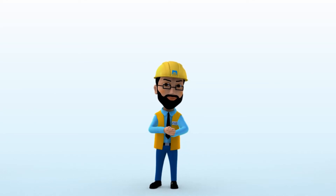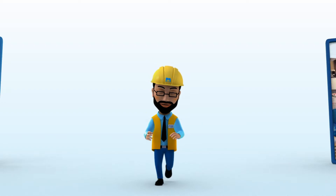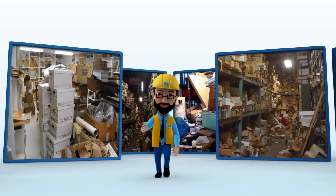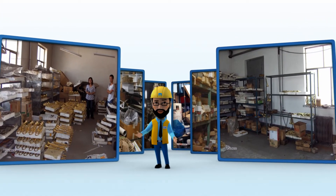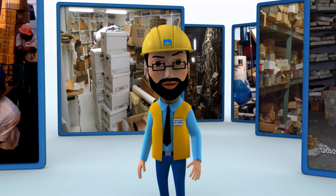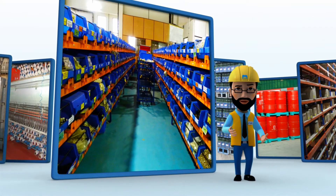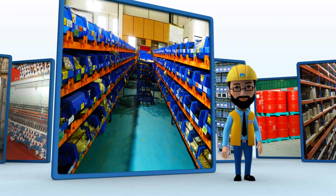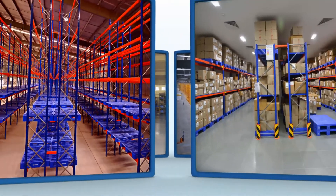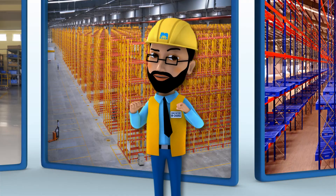And how do we do that? It all begins with a simple walk in your factory. This helps us assess two things: one, how can our material handling solutions change your work environment? Two, if you are already using our products, is there any scope for improvement? Like this factory here already uses Neel Kamal products. Let's see what we can do.